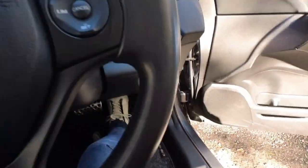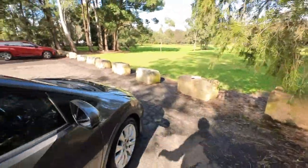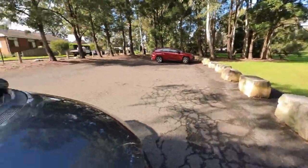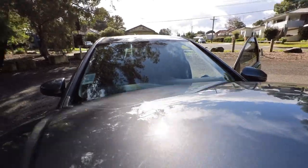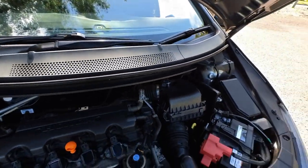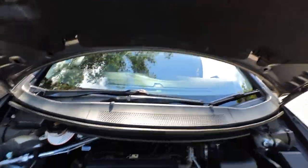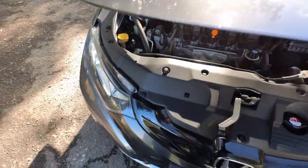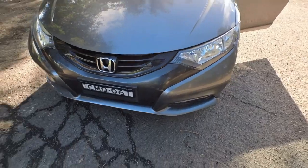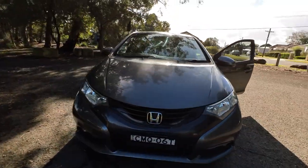Let's pop the bonnet open. Nice set of carpet mats, electric windows, electric mirrors. Beautiful day here in Rydalmere, apart from the fact that it's about three degrees. And under here — smells like new. Good looking battery. Just a very good honest car. Great first car, lovely sloping nose — that new design by Honda.